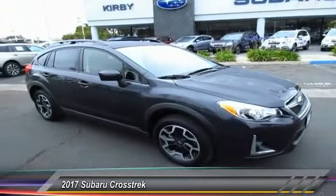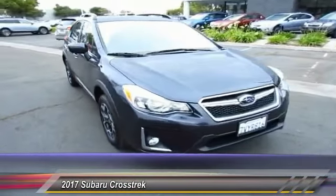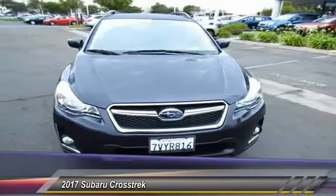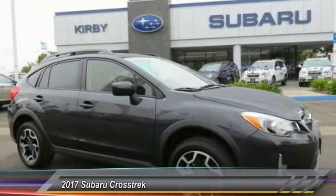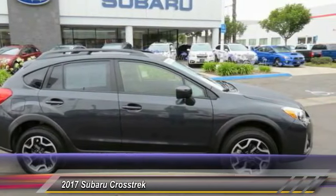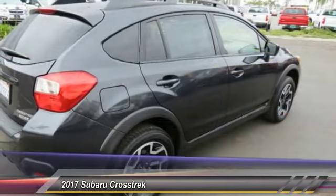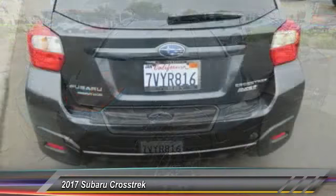2017 Crosstrek. This all-new four-wheel drive crossover by Subaru fills that spot for a vehicle with true outdoor capabilities, which is comfortably home-driving to soccer practice, too. The all-wheel drive Crosstrek pulls in the best parts of the award-winning Impreza and adds the details to give this crossover a bit of style among a sea of boring.